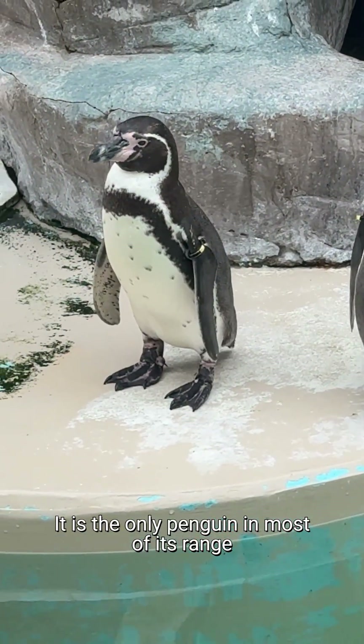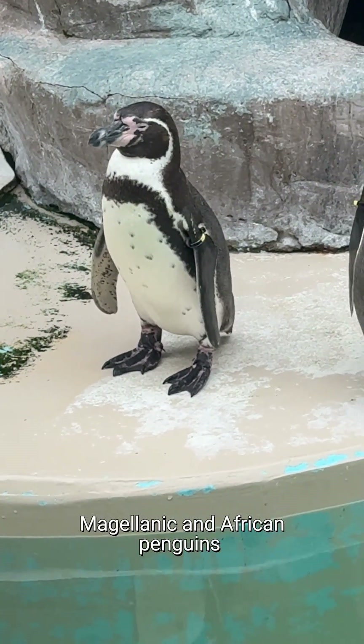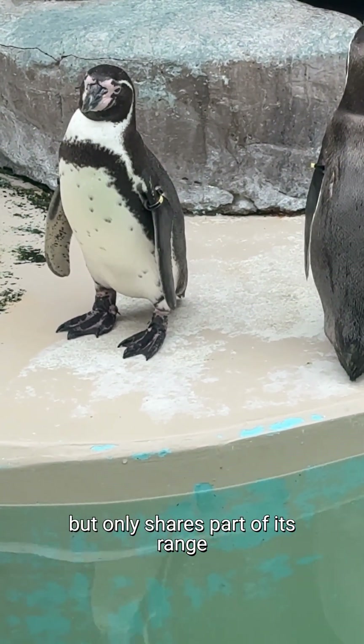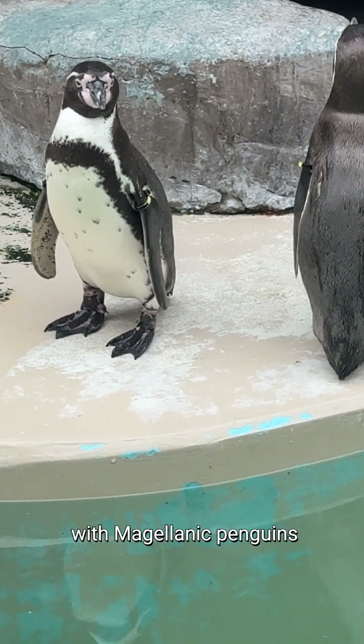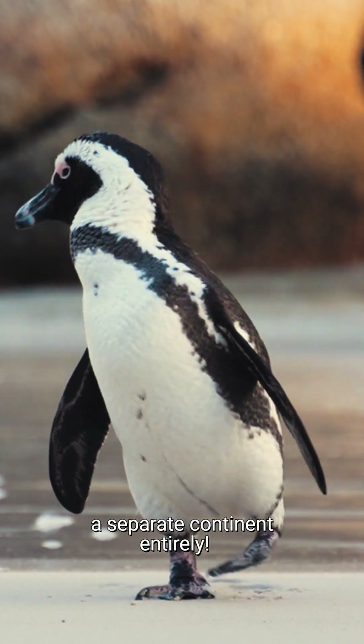It is the only penguin in most of its range, but is visually very similar to both Magellanic and African penguins. It only shares part of its range with Magellanic penguins in central Chile, and African penguins live on a separate continent entirely.